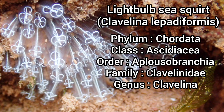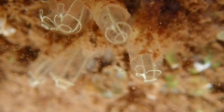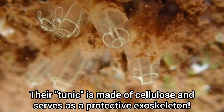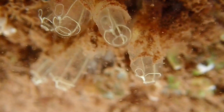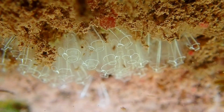Lightbulb sea squirts are a common species of sea squirt that can be found in UK seas, and it's easy to see where their name came from. This species can be identified by its transparent tunic and white lines that cover the tunic, forming a ring around the top of the sea squirt. It is a relatively small species, growing up to 2cm in length.